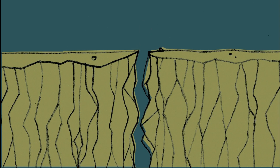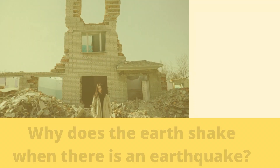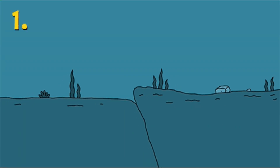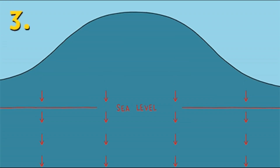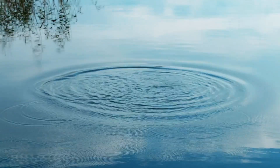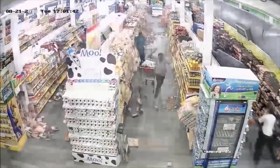Since the edges of the plates are rough, they get stuck while the rest of the plate keeps moving. Finally, when the plate is moved far enough, the edges unstick on one of the faults, and there is an earthquake. While the edges of faults are stuck together and the rest of the block is moving, the energy that would normally cause the blocks to slide past one another is being stored up. When the force of the moving blocks finally overcomes the friction of the jagged edges of the fault and it unsticks, all that stored up energy is released. The energy radiates outward from the fault in all directions in the form of seismic waves like ripples on a pond. The seismic waves shake the Earth as they move through it, and when the waves reach the Earth's surface, they shake the ground and anything on it, like our houses and us.